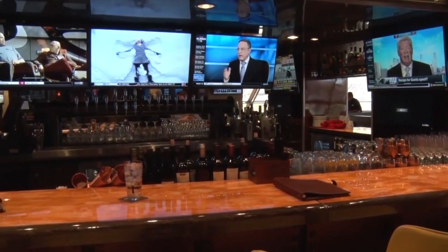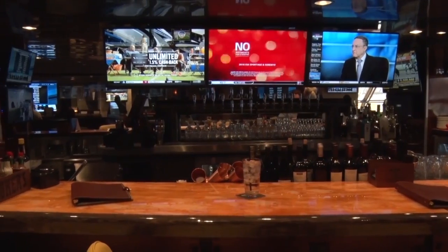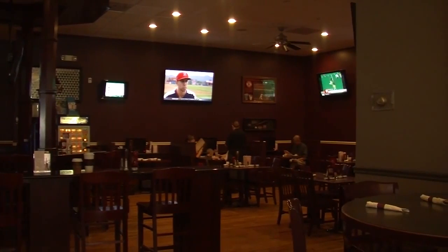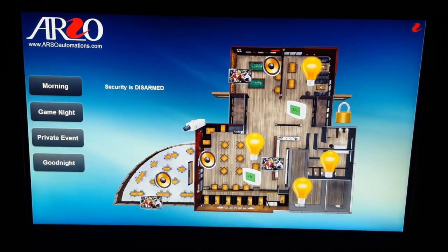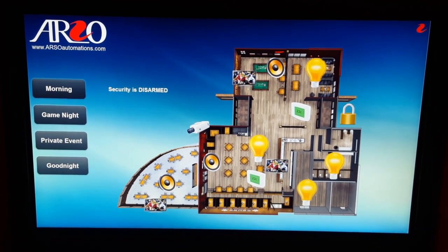Here is the interesting part. Avoid wasting time on your daily routines walking around to turn things on one by one. When you hit the morning button, all TVs turn on, a nice music plays back, lights dim up and temperature is adjusted automatically.